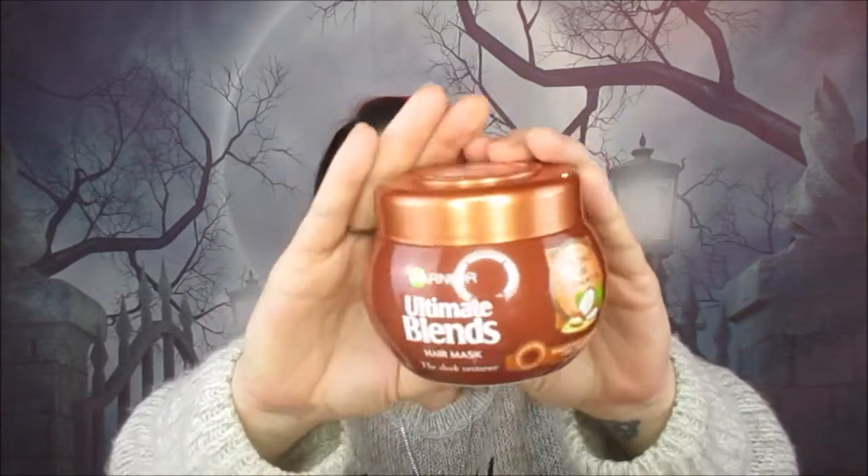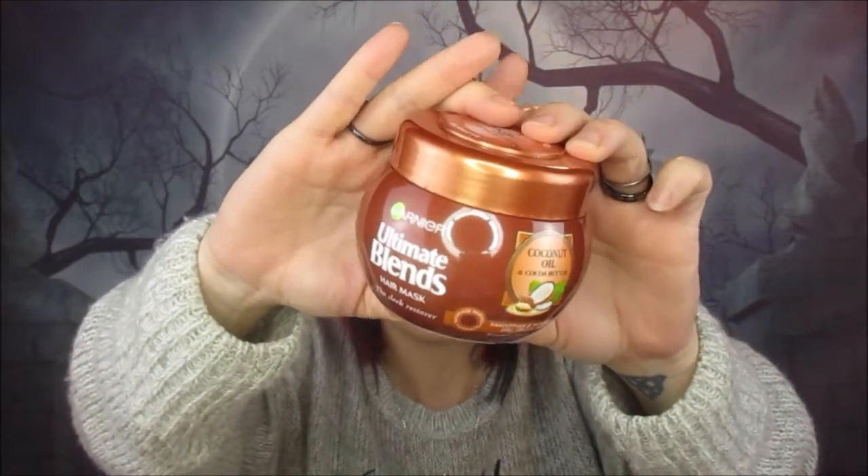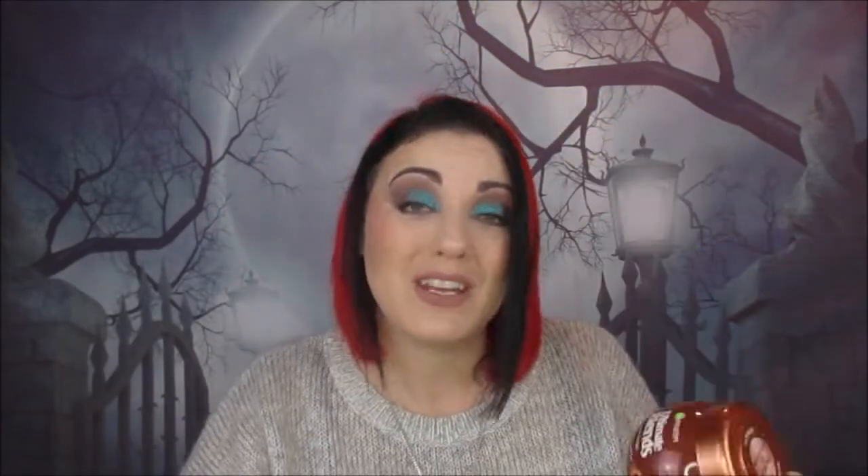Another hair product — the Garnier Ultimate Blends Coconut Oil hair mask. My husband's been using this as well so we've gone through it quicker than normal. It really feels nice on your hair and gives it a good conditioning treatment. I'm trying really hard to take care of my hair at the minute — it's looking a little dry on the ends but nowhere near like it used to. I think it was £1.99 from Savers and I would definitely use it again.